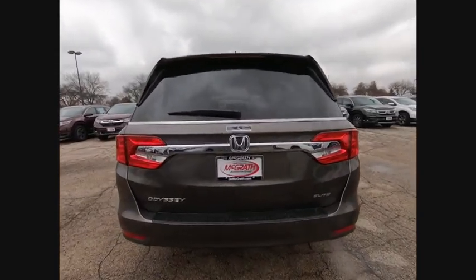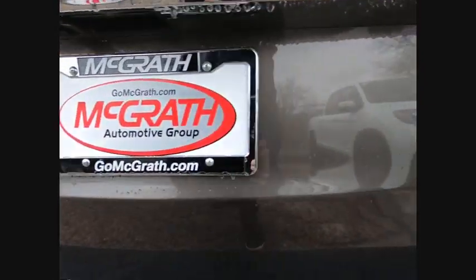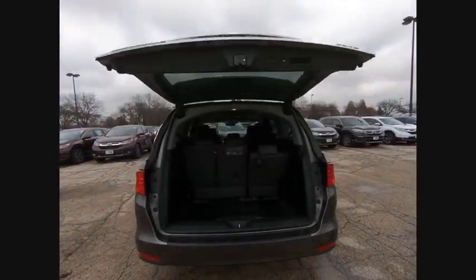Blind spot monitor, heated mirrors, aluminum wheels, rear spoiler, power lift gate, brake assist, traction control, stability control, daytime running lights, engine immobilizer. Come see the car for yourself.